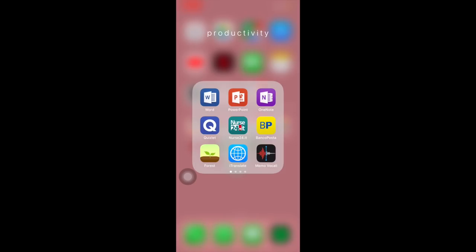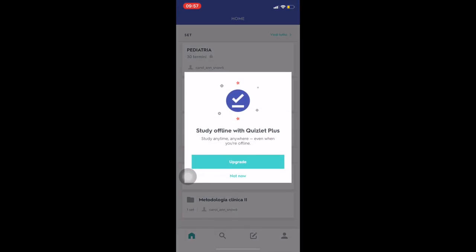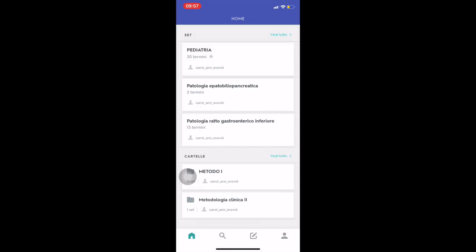Poi ho la pagina Productivity con Word, PowerPoint e OneNote — li conoscete meglio di me. OneNote lo utilizzavo tantissimo l'anno scorso, anche sull'iPad. Quizlet è un'applicazione che ti permette di fare le flashcard, soprattutto per studiare.